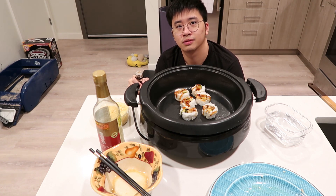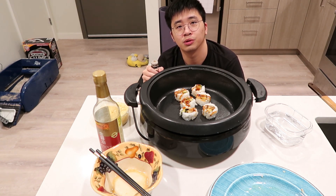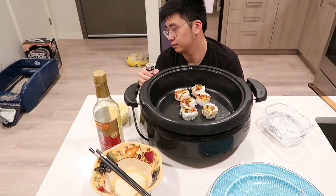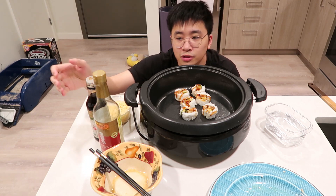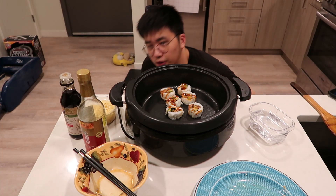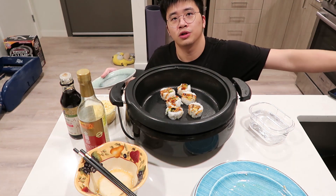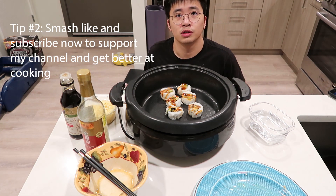I did it again. See, this is what you get when you use Japanese soy sauce to cook Chinese food — I messed it all up. Now I have to clean this all up.